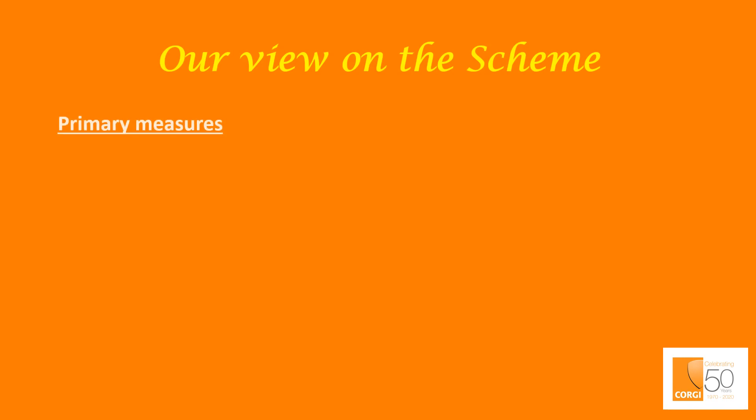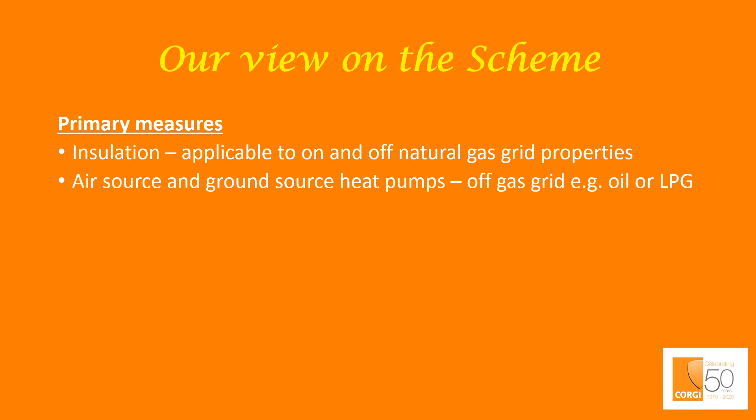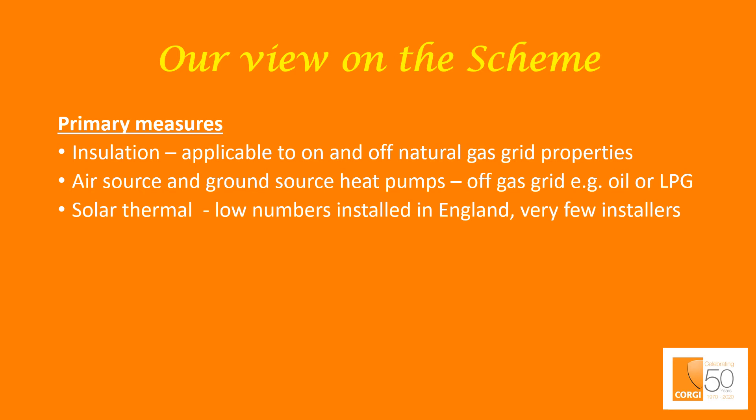Our view on the scheme. Primary measures — insulation — is applicable to both on and off natural gas grid properties, so it has universal appeal. However, air source and ground source heat pumps only really make financial sense off the gas grid when replacing oil or liquid petroleum gas boilers. Solar thermal has seen very low installation numbers in England; virtually all solar panels visible in England and the rest of the UK are photovoltaic, and as a consequence there are very few installers that can install this type of solar panel. Our view, therefore, is that it is best to go fabric first — i.e. insulation — as this will probably have the most benefit to the most number of properties in England on the scheme.